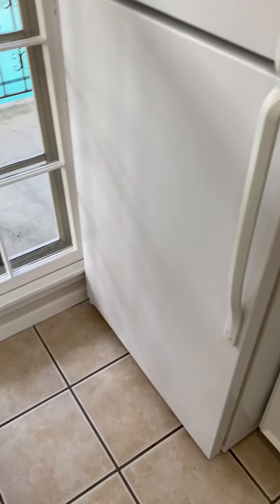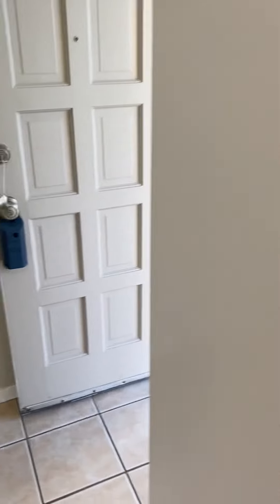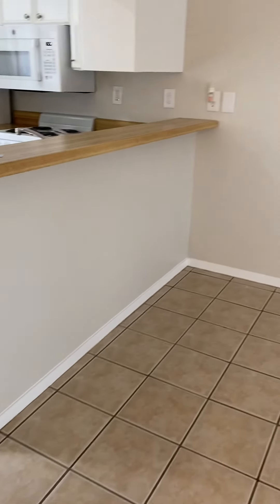We have a full-size refrigerator here, gobs of cabinet space, and look at this built-in pantry. High-gloss paint makes it look extra special. This is a studio apartment, so here we have our dining area. If you'd like to put some barstools at the kitchen, the countertop does overhang for that.